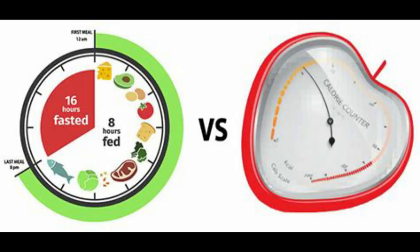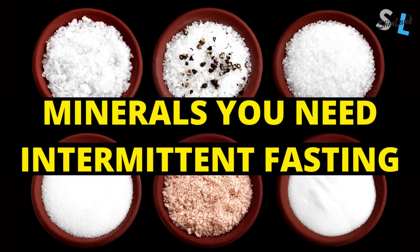Intermittent fasting works by not eating for a certain period of time and confining your daily eating window in a given time frame. Because of that, it can be slightly harder to meet your daily nutrient requirements as you have less time to get your vitamins and minerals. Short-term deprivation doesn't cause any problems, but long-term deprivation can cause some health issues depending on the mineral. In the rest of this video, I'm going to give you the most important minerals you need for intermittent fasting — they're going to improve your results and cover the most common deficiencies.